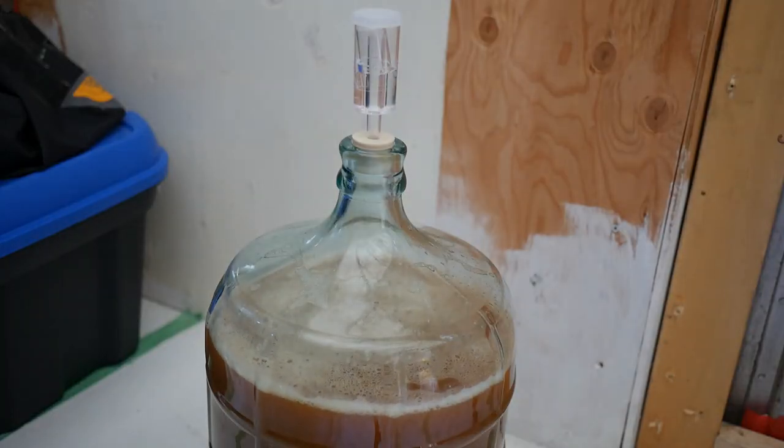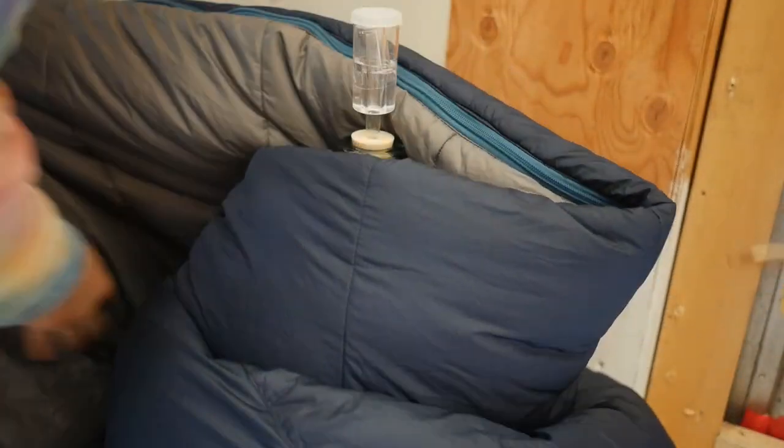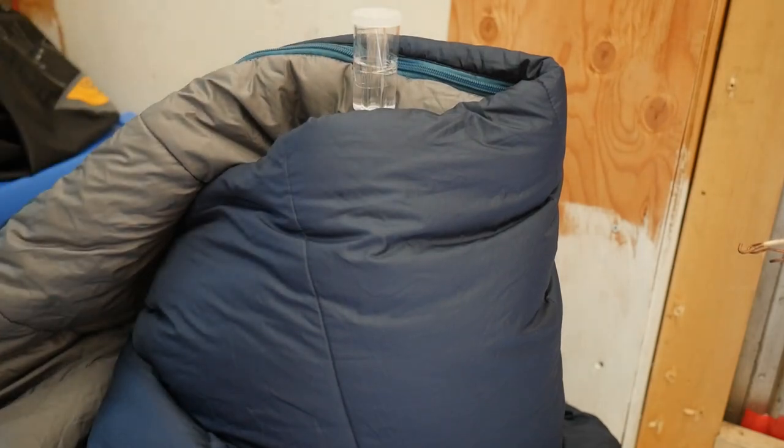They say to store your cider in a cool, dark place. Since my new van is still in a state of construction, it is nice and cool. To make it dark, I'm going to wrap Freddy the Cider Bug up in my sleeping bag to keep him at an insulated, even temperature.